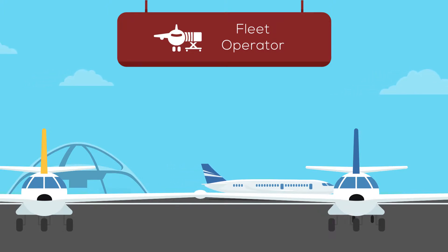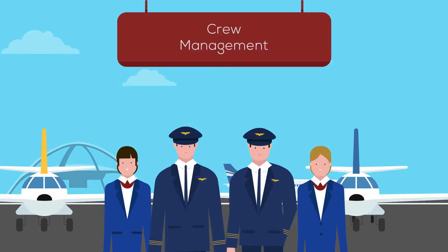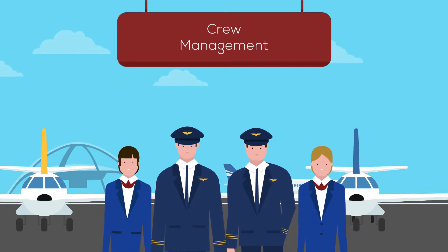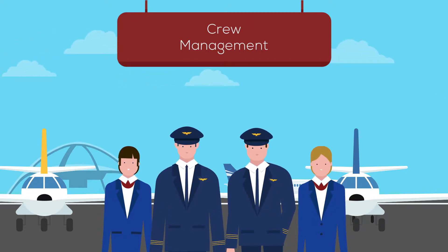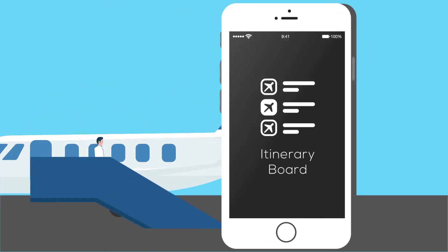Aerotracks solution comes with an integrated crew management system that assists with dispatching, scheduling of pilots, crews and even aircraft. The best part is that Aerotracks deployment immediately makes it more convenient for your prospective passenger to book and pay for their next journey effortlessly and on the spot.